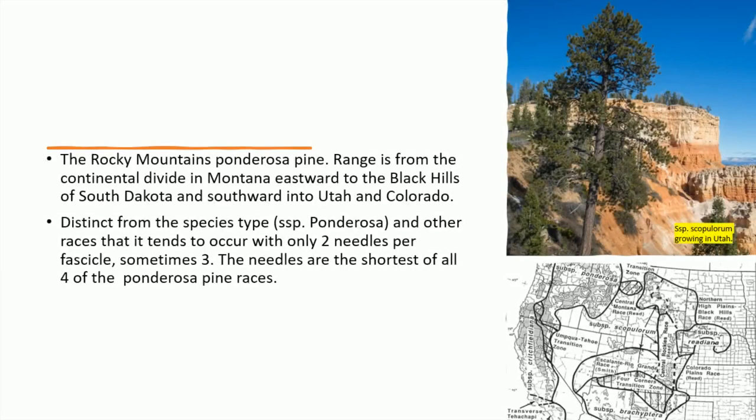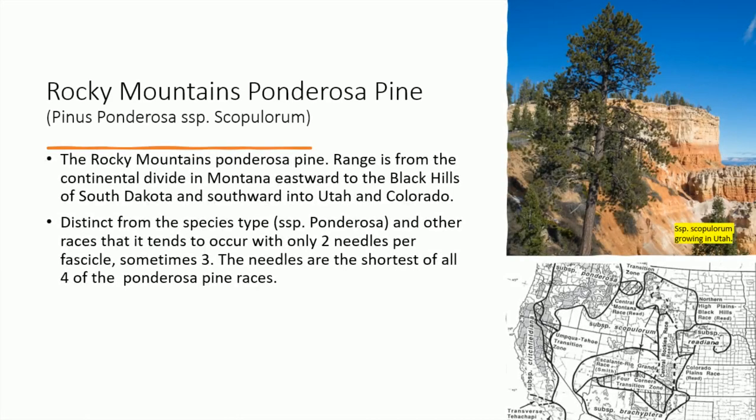The Rocky Mountains ponderosa pine. Its range is from the continental divide in Montana eastward to the Black Hills of South Dakota and southward into Utah and Colorado. It is distinct from the species type, subspecies ponderosa, and other races because it tends to have only two needles per fascicle, sometimes three. The needles are the shortest of all four of the ponderosa pine races.